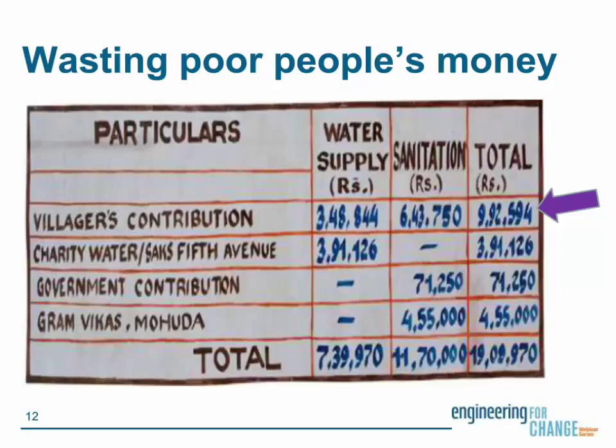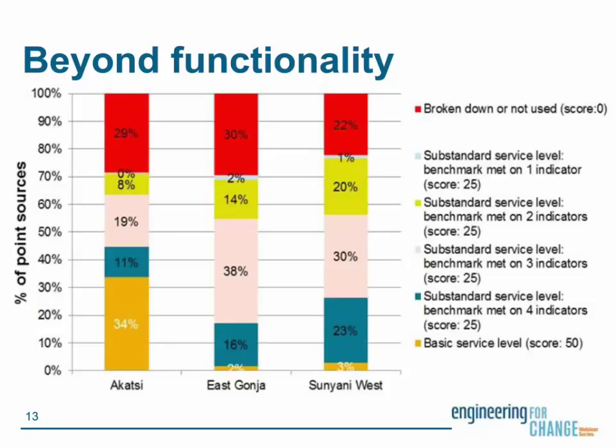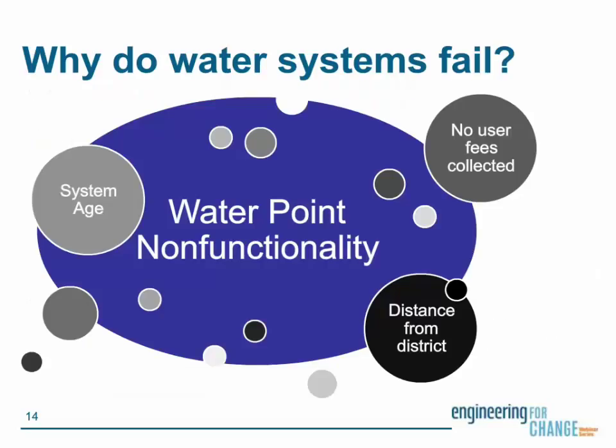The trend in recent decades has been to encourage or require communities to contribute a portion of the capital cost of a water system to help build it. But when a water system fails, they don't get their money back, and they don't get their time back either. We talk a lot about functionality when thinking of a water system, but functionality basically means 'is the water flowing or not?' It doesn't tell us about critical aspects of service like quality, quantity, reliability, and accessibility. This graph from our friends at IRC in the Netherlands shows service levels measured in three districts in Ghana — very few of them provide even a basic service level.